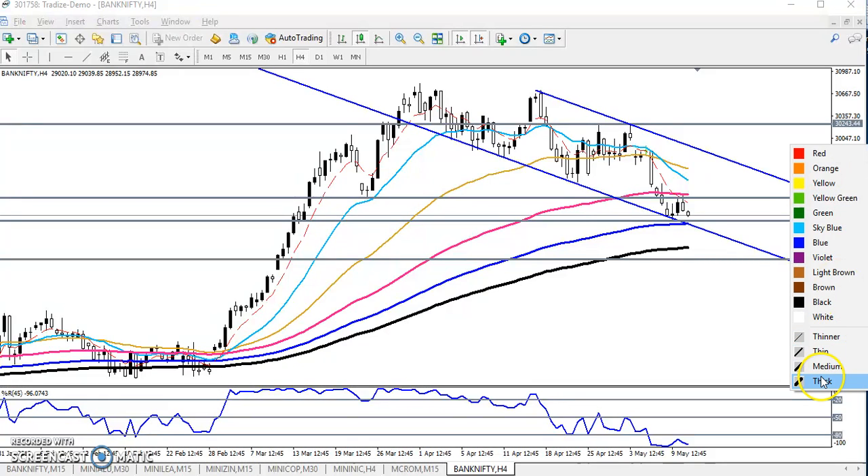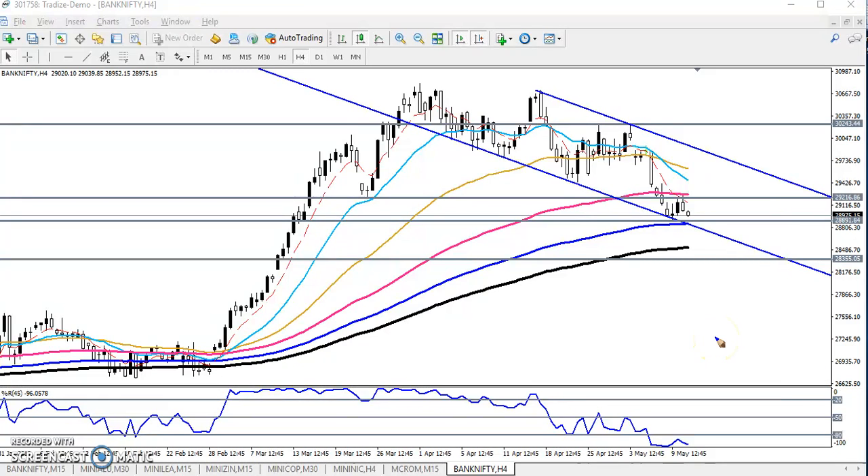Hello traders, welcome to Allies Blue. This is Stephen Gogoy and in this video I will discuss about Bank Nifty. Here we can see Bank Nifty — I have drawn a trend channel here by connecting the previous higher point and lower high.